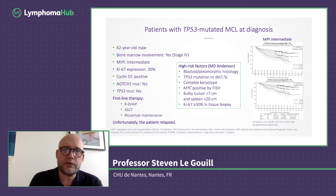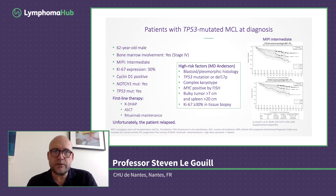Here is the case: a 52-year-old male diagnosed with mantle cell lymphoma. At initial diagnosis he was presenting with bone marrow involvement, making it stage 4, which is quite common for this type of disease. His MIPI score was intermediate-low. The Ki-67 expression was positive at 30% of the cells. It was cyclin D1 positive — standard for mantle cell lymphoma. It was not mutated and, more importantly, he had a TP53 mutation. He received first-line treatment with R-HDAC, so high-dose R-CHOP, followed by autologous stem cell transplant for consolidation and rituximab maintenance.